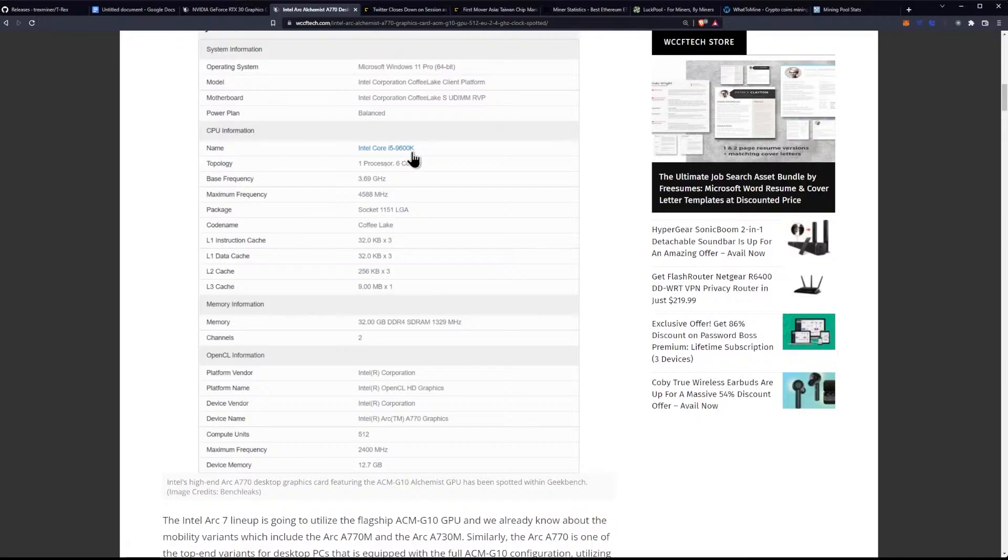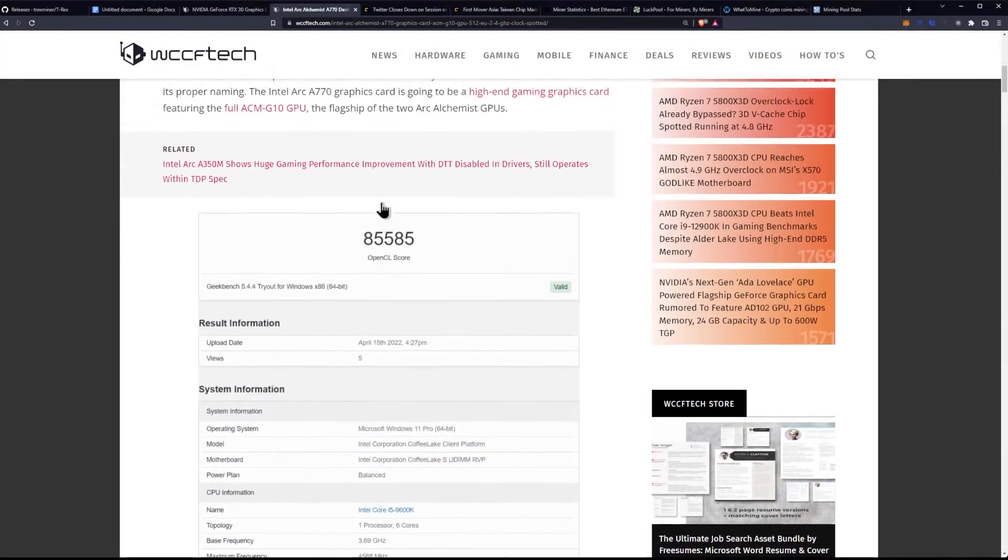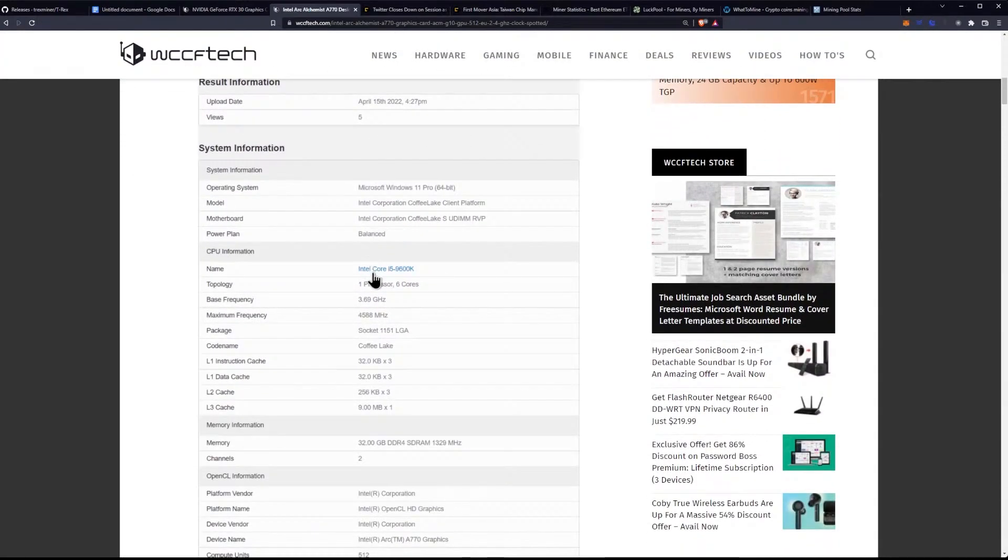It was running with a 9600K, and it shows the base frequency and max frequency, meaning you could expect better performance out of a 12900K or a 12700K even.